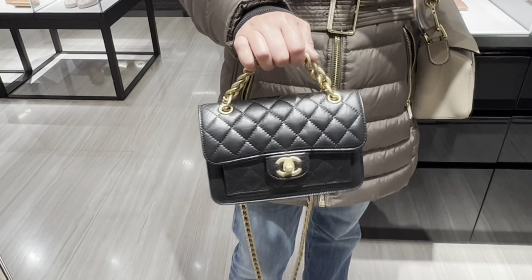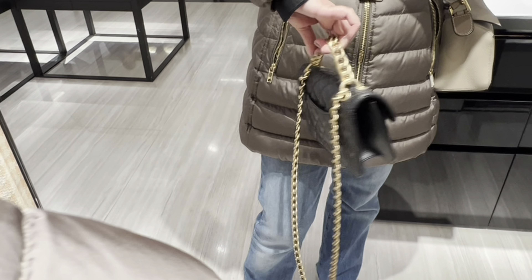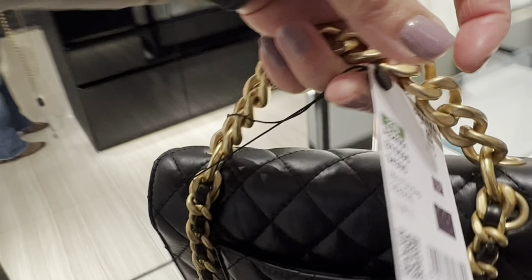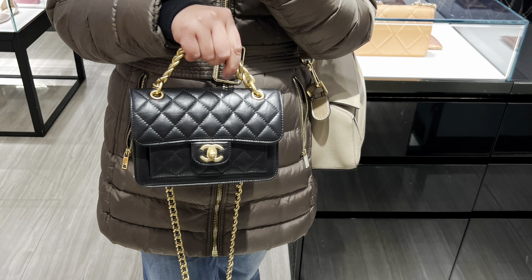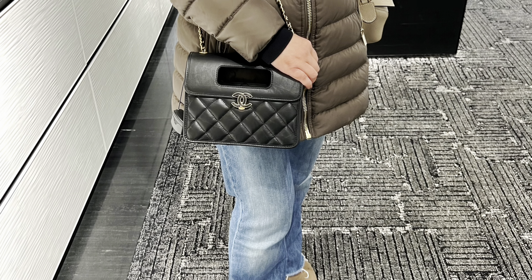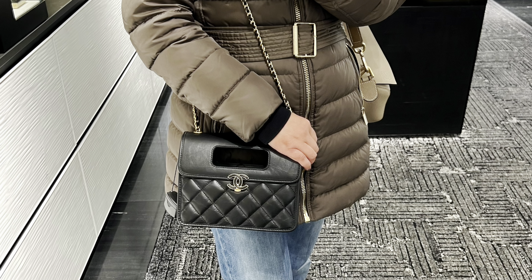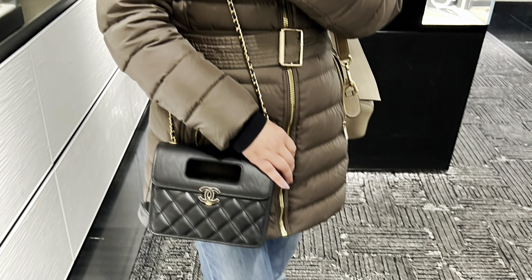The next bag I'm trying is the Double U. This style comes in three sizes but today I only saw the mini size in the boutique. The mini size I believe was $5,400. It's made of aged cow skin leather. The only issue is the chain is very long.